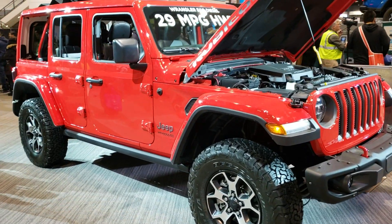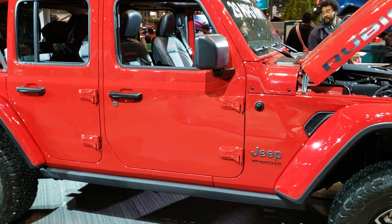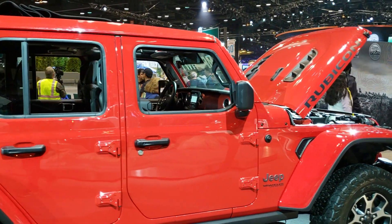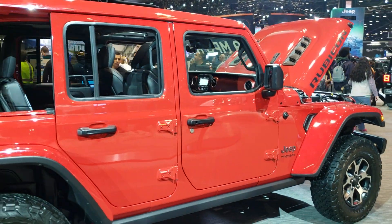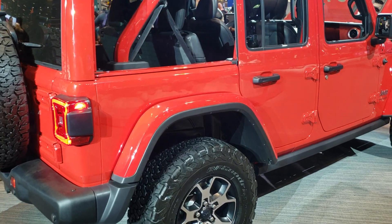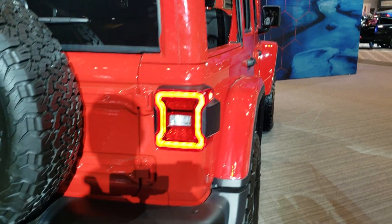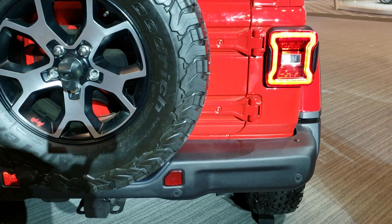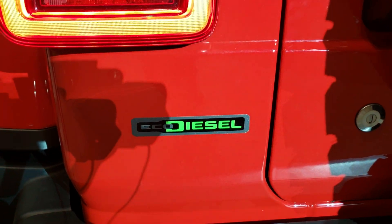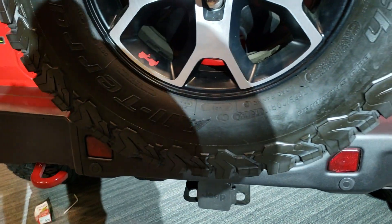This is Brett with Summit Automotive. I am on location today at the 2020 Chicago Auto Show and we're checking all the cool Jeep stuff out — and this is definitely one of the cooler ones I've seen here. This is a Jeep Wrangler Rubicon, and what's cool about this one is the little badge they got back here. It is an EcoDiesel and they're gonna be coming out here very soon.